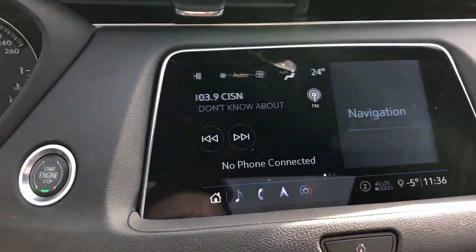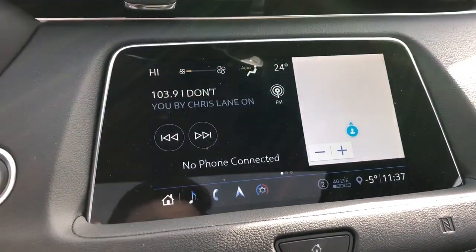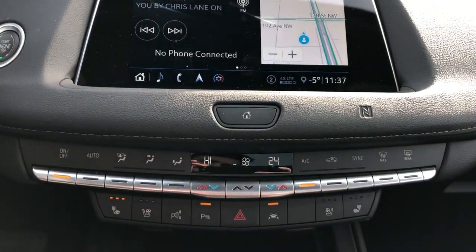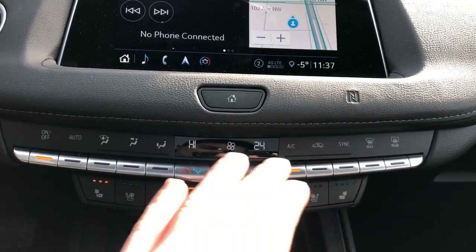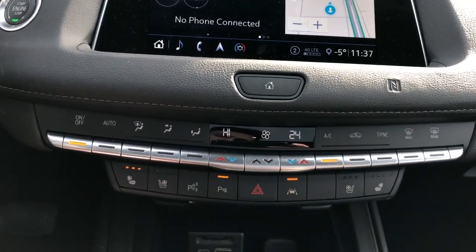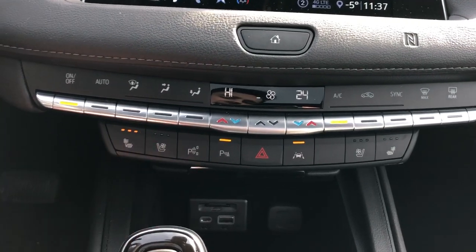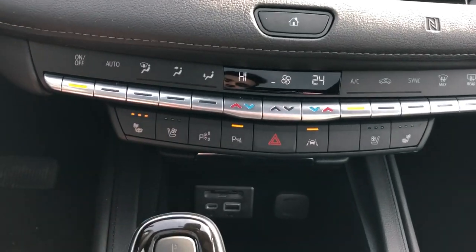If we go back to the home page we can see we have our climate, audio, connected phone, and navigation all displayed on the same screen to make it super easy. Then we have our home button below. Climate controls across in chrome buttons and then our dual zone, fan speed, and direction of airflow controls. Heated and cooled seat for driver and passenger. Our two park assists, hazards, and lane departure assist.